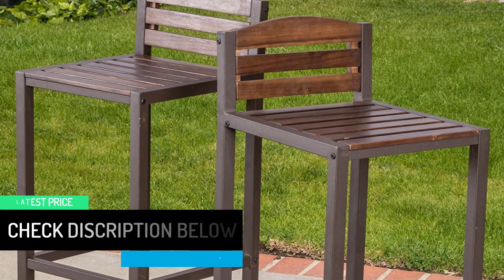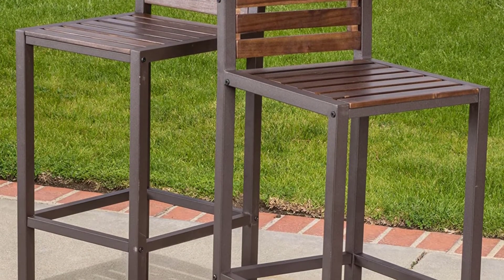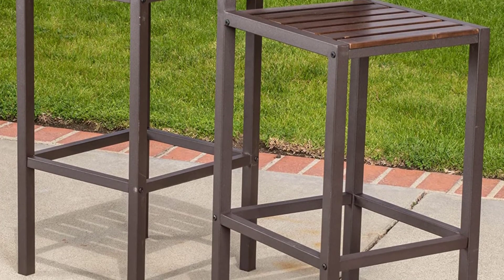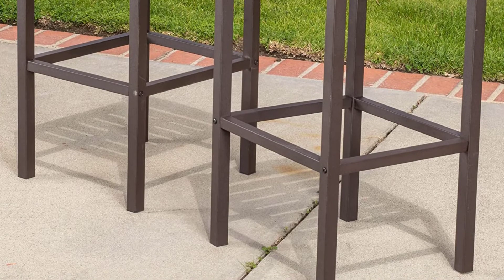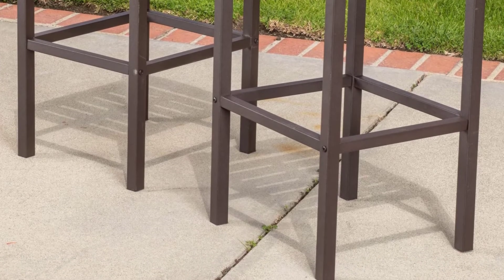These stools are ideal for those unexpected guests at your impromptu barbecue, manufactured in China.